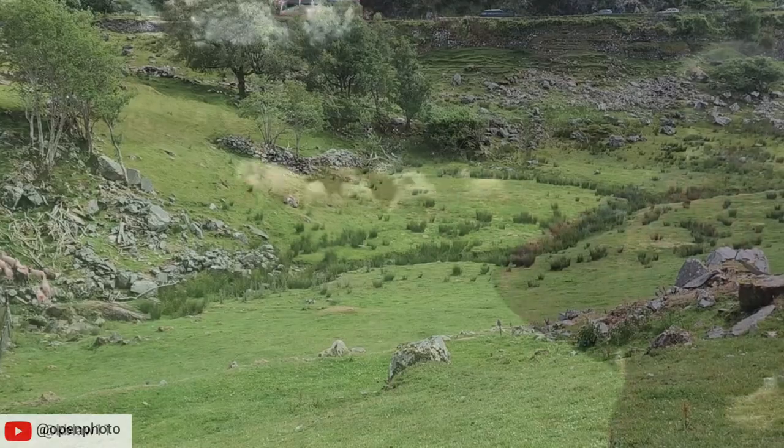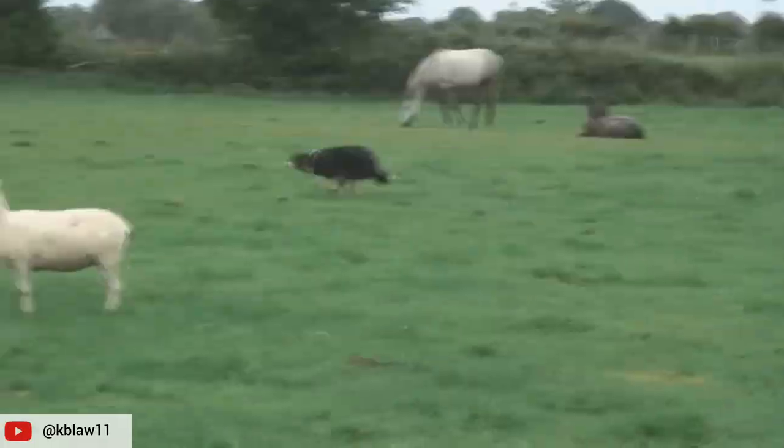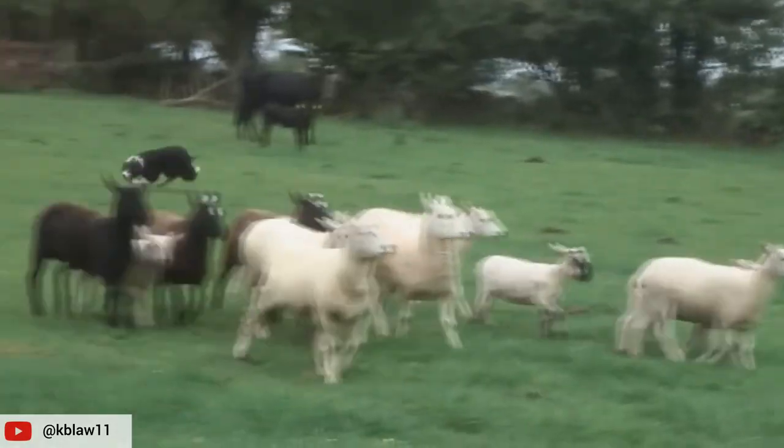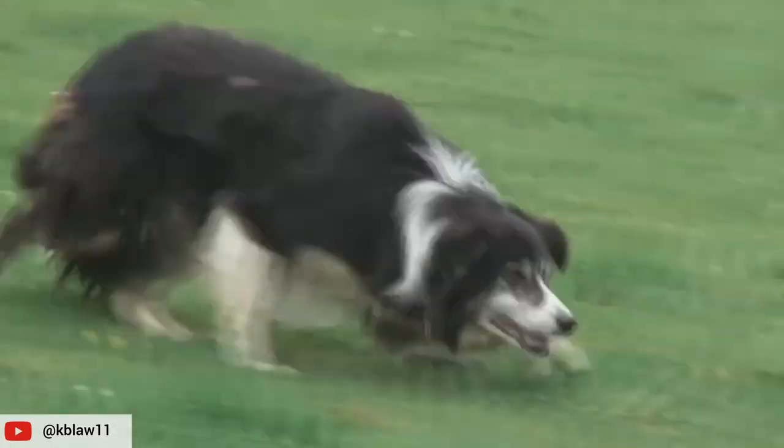The harmony and symbiosis between the dog and sheep is mesmerizing. The incredible ability of these dogs to work, focus, listen, understand cues, and be nimble on their feet is unparalleled in the canine world.